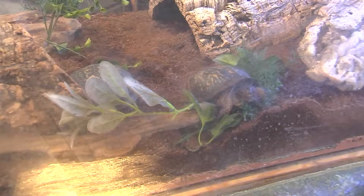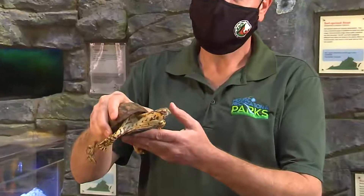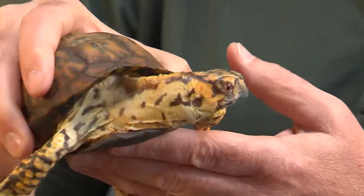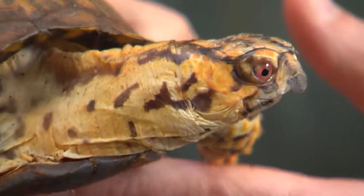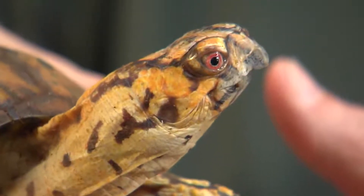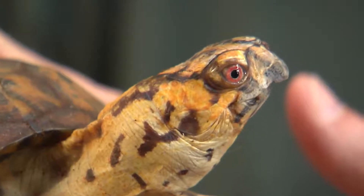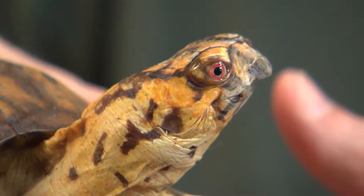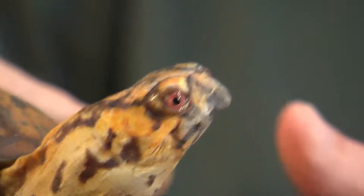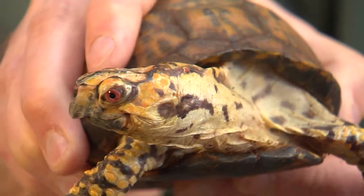Box turtles don't start reproducing until they're almost 30 years old. When they do lay their first nest, they will dig down and lay their eggs, which are not like chicken eggs — they're pliable, leathery. They will lay them, cover them up, and leave. The hatchlings have an egg tooth on the end of their beak that they use to cut through the shell. When they emerge, hatchlings are about the size of a quarter and completely self-sufficient — they do not need any parental care at all.